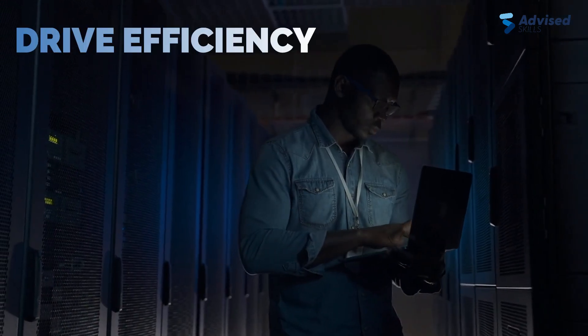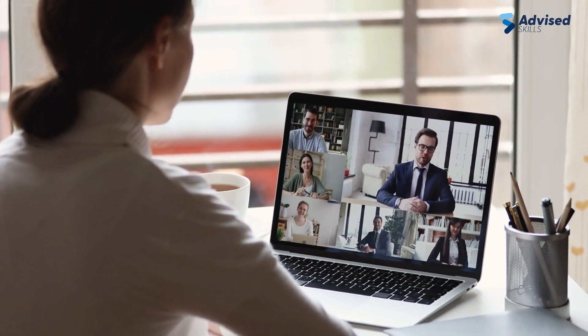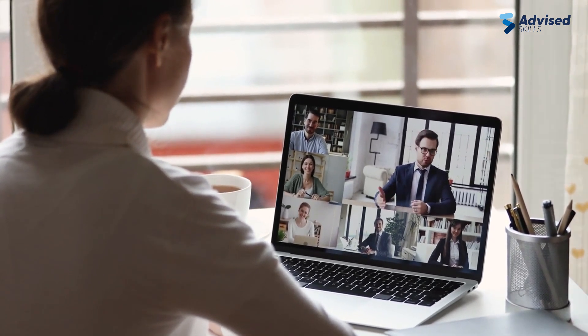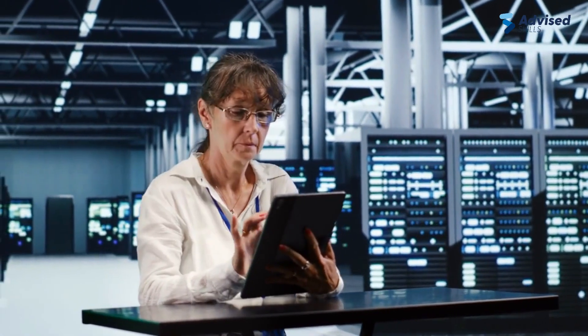The AIOps Foundation Training course offers the convenience and flexibility of online learning, allowing IT professionals to acquire essential AIOps skills without disrupting their daily routines.